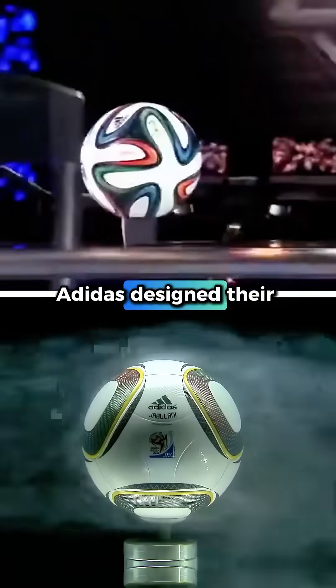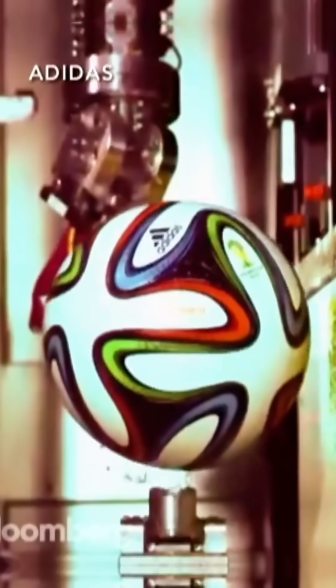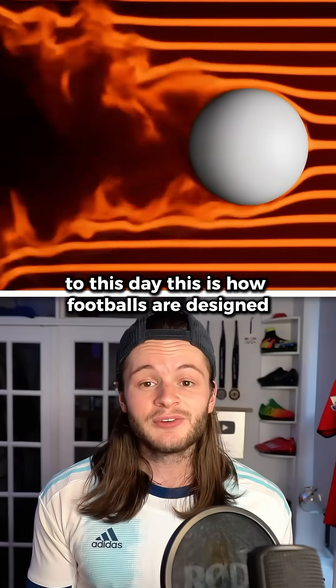Overpowered. Adidas designed their next World Cup ball with more panels, deeper seams, and a bumpy texture — under the notion that less round equals less knuckle, and less knuckle equals better flight. To this day, this is how footballs are designed.